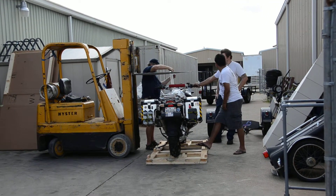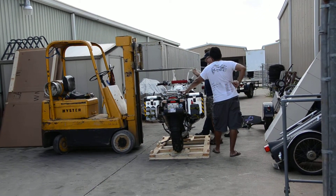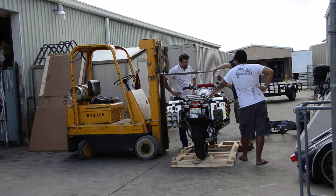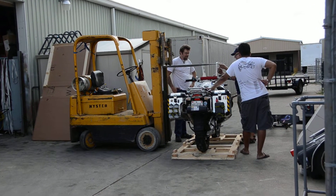Here we are at Gulf Coast BMW, the dealership where we got the bike, and we're in the process of crating the bike up to be taken. We're shipping it out today. We rented a U-Haul trailer. We're going to load it up on that once it's crated and take it to the airport for it to be shipped off.